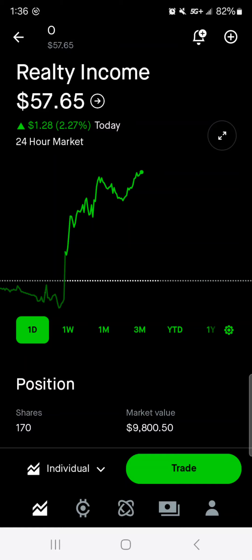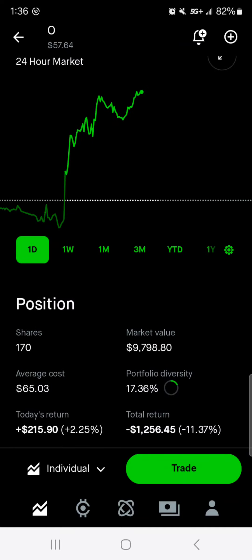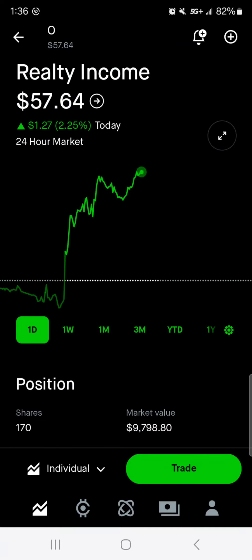I knew that this dip wasn't going to last forever and I did take advantage a little bit, so I'm excited to see where the stock goes in the next couple of years. It'll take a while for interest rates to fully shift and have that reflected in the market. Our average cost is $65, so I still have a pretty good buying opportunity here for Realty Income.